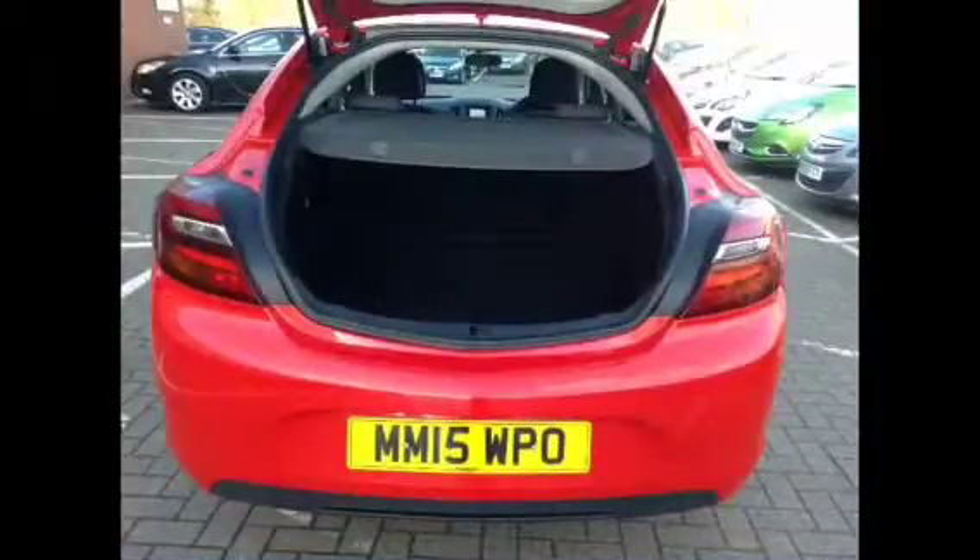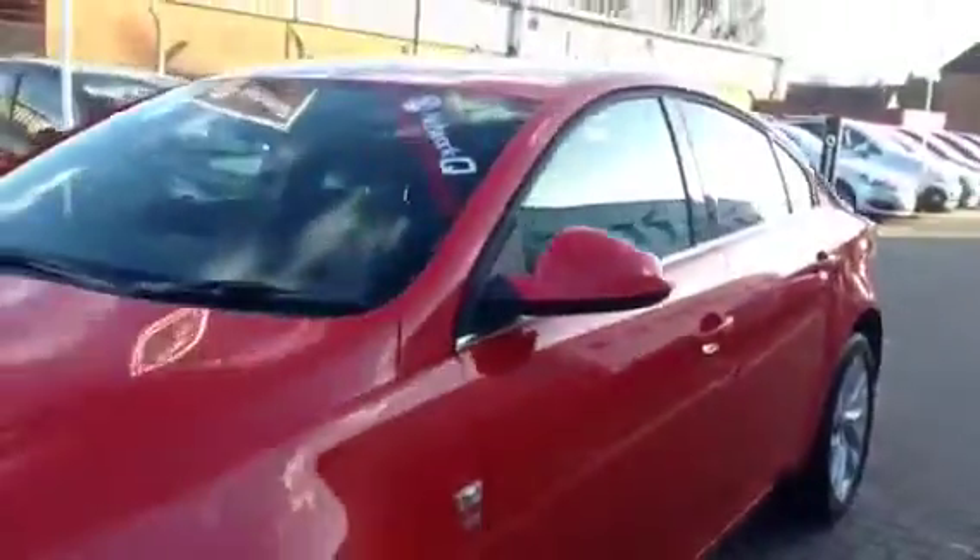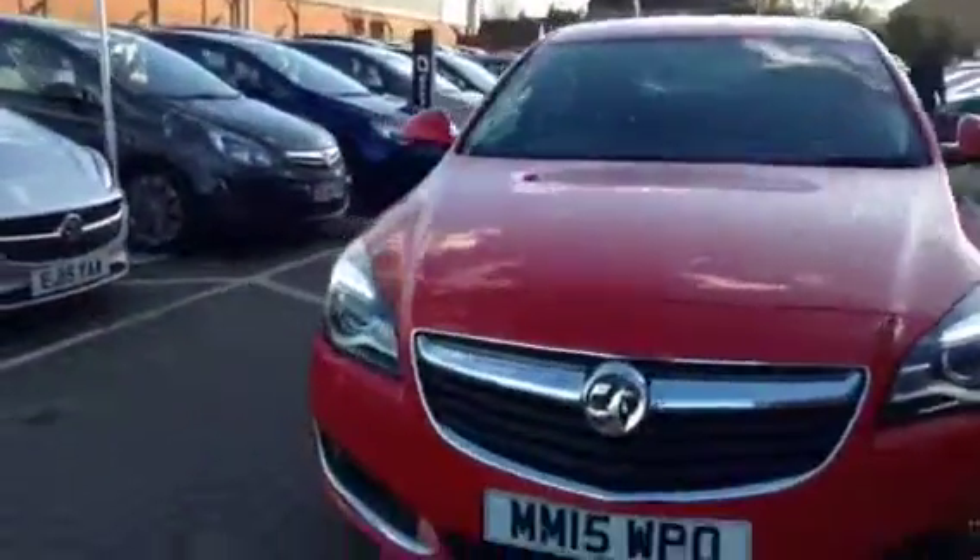For your safety, this Insignia comes with an electronic parking brake, hill start assist and front driver and passenger airbags. For your security, this vehicle comes with an immobiliser and remote central deadlocking.